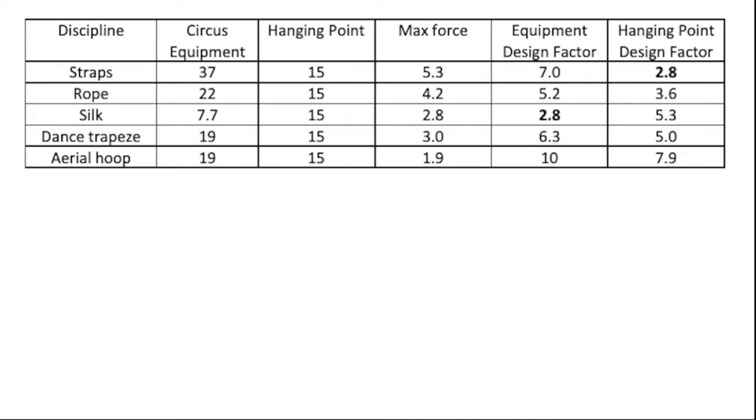For the rigging equipment — the hanging part — the lowest factor is for strap. So I would advise riggers to be careful when rigging strap; you may need to reinforce your rigging equipment. For the design factor of the apparatus itself, the lowest was for silk.